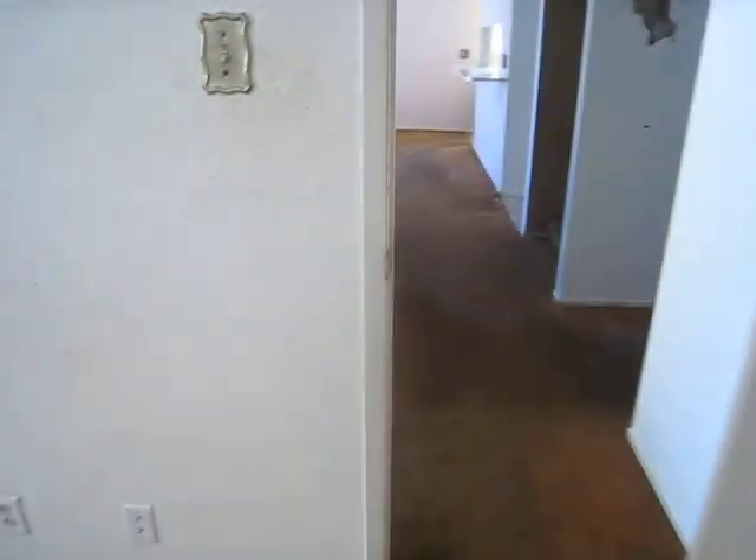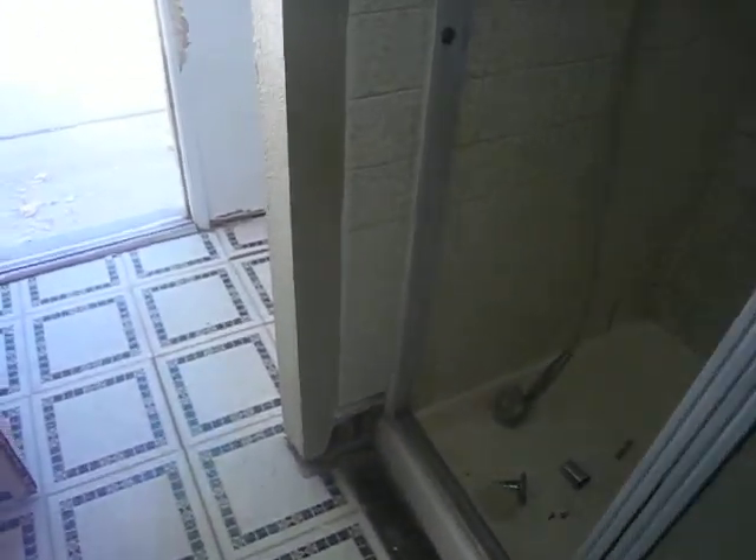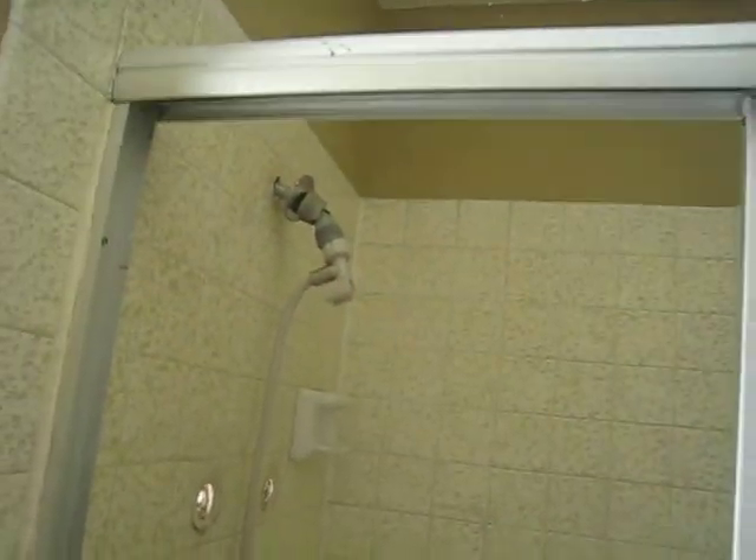Here's your downstairs bedroom. I think it's just kind of a downstairs master with a Jack and Jill approach to the bathroom, which is all hideous. All that needs to come out.